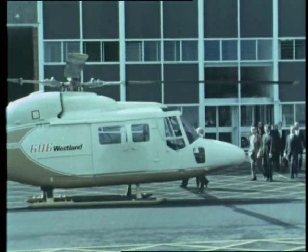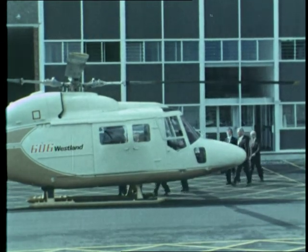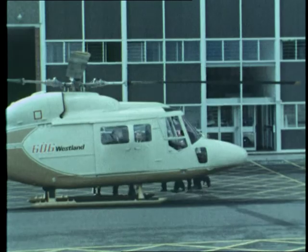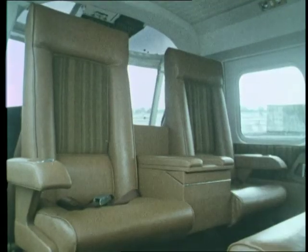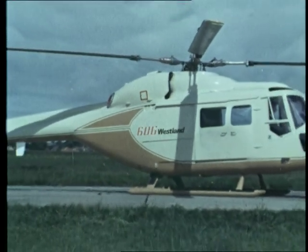Westland 606, a new civil helicopter, will carry up to 14 people and is based on Lynx technology. Designed for offshore operations and executive transportation, it's fast and economic to operate with all-weather capability.